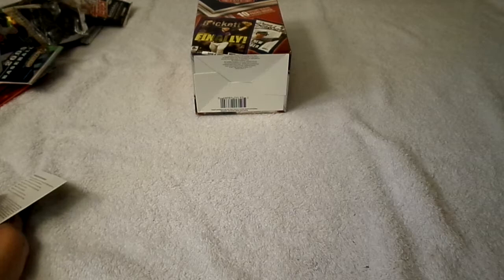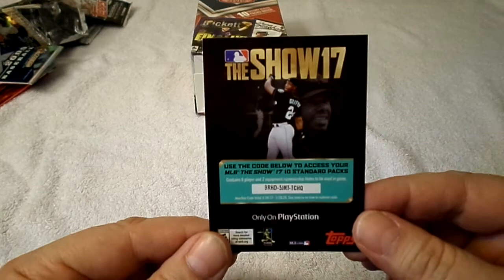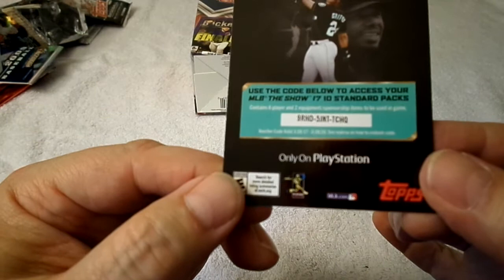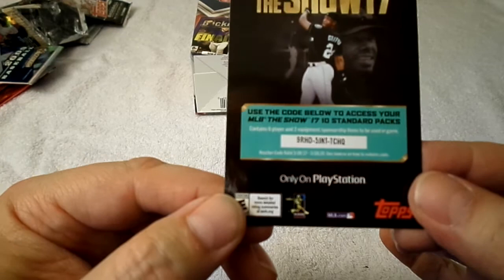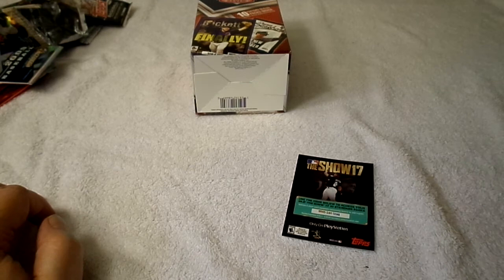Here's the code card I meant to give out in the last video: Show 17 — 9RUHD5, JNTTCHQ. Alright, thanks for watching. This has been Christopher with another box break. Have a good weekend and I'll see you later.